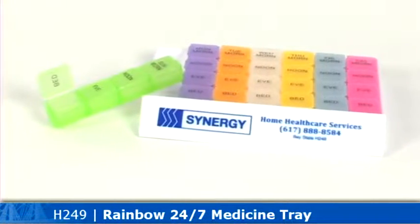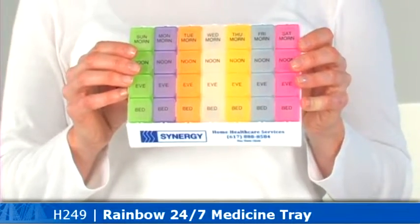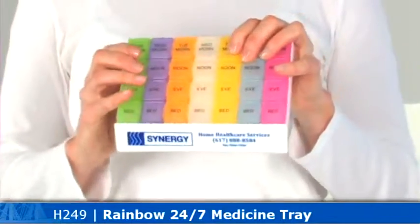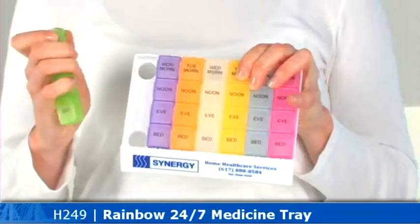Never forget a dosage with this mid-sized pill tray organizer. In front of the tray highlights an easy-to-view imprint area. The plastic base holds seven removable compartments designed with holes to help remove the compartments. Each pill compartment also has an easy-out design.